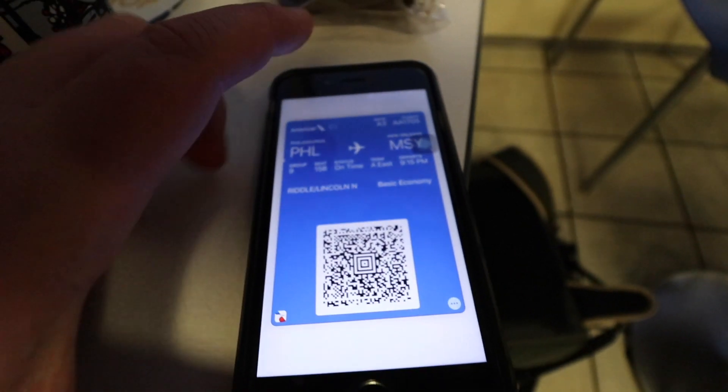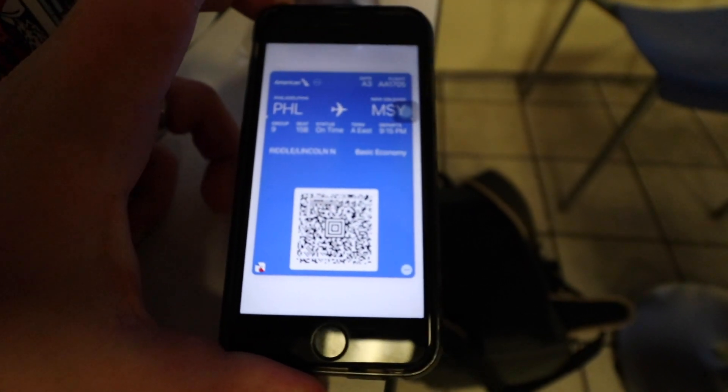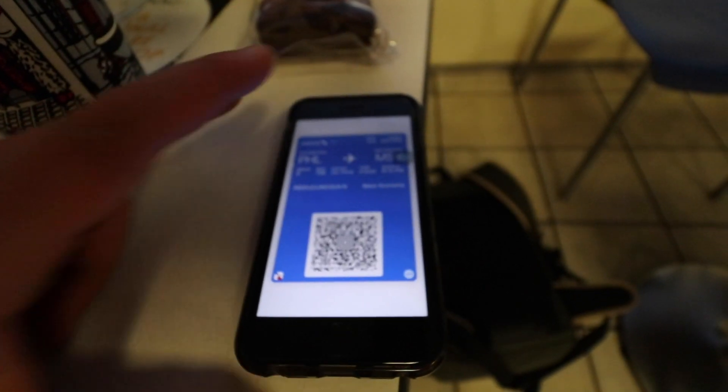Our flight boards at 8:45. We are currently in Terminal A East on a basic economy ticket. Basic economy isn't all doom and gloom — it comes with a free carry-on bag as well as a personal item, which is pretty standard. We did check a bag, and that was $30.